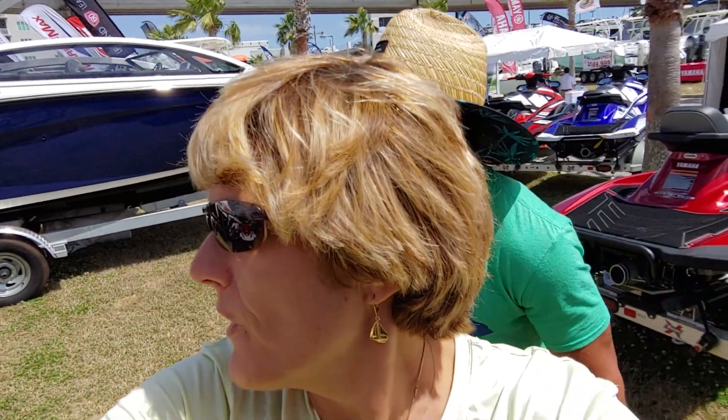In the meantime, we have somebody we want you to meet — Rick Long. Come on in, Rick. So this is Rick. He's a friend of ours but he also works for Gulf Shores Power Sports. We wanted to give him a little plug, so go ahead and give us a quick plug.